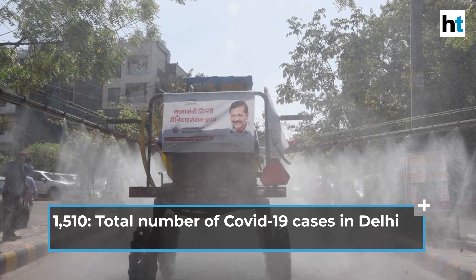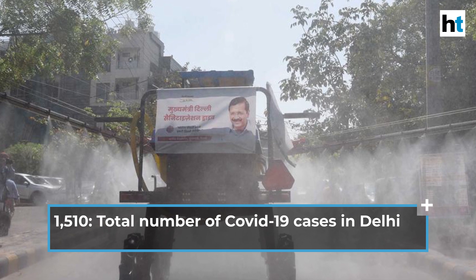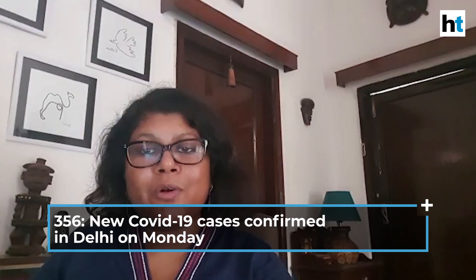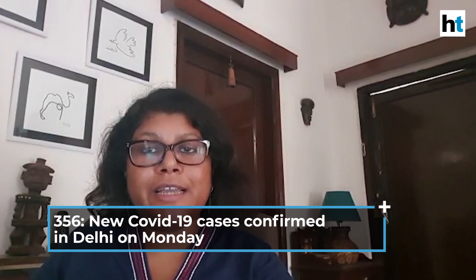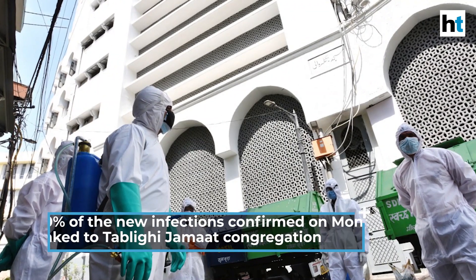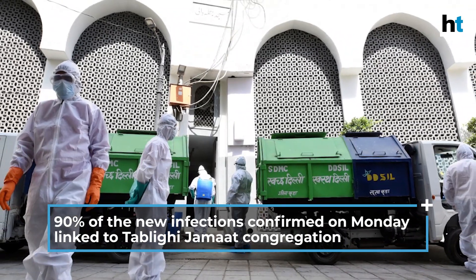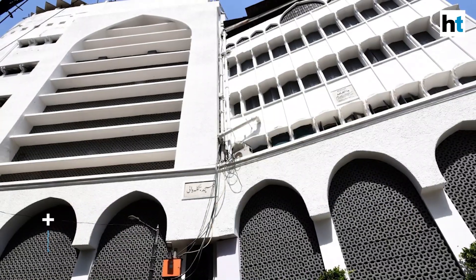Here's a COVID-19 news update from Delhi on April 14th. The biggest story in the national capital is the numbers. The number of COVID-19 cases in Delhi jumped to 1,510 after 356 new cases were confirmed on Monday. This is the highest spike in a single day in Delhi. Over 90% of the new infections confirmed on Monday are found to be linked to the congregation that took place at the Tablighi Jamaat headquarters in Nizamuddin Basti last month.